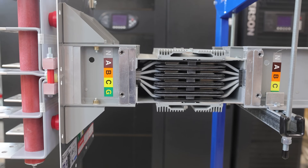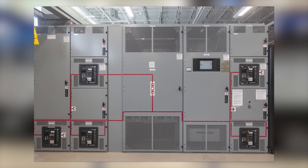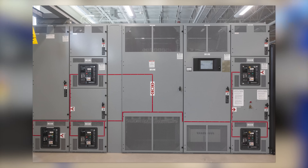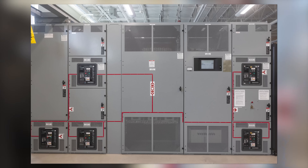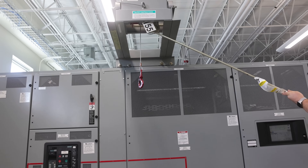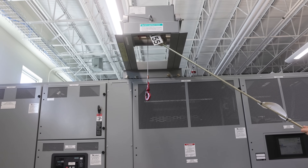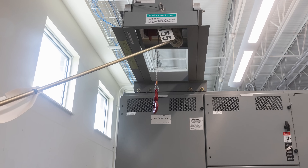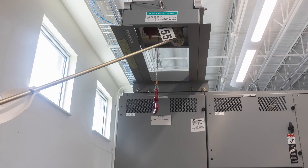Here is the Vertiv Power Board — it's like a giant circuit breaker and switch for your entire data center, much larger than anything you'd have in your house. The circuit breaker switches are so big that there's a little hoist with a winch built into the unit just so you can pull these things out safely. They're that heavy.